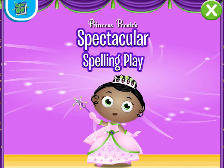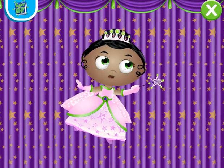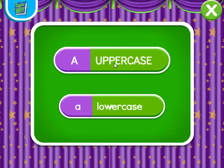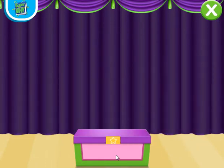Presto's Spectacular Spelling Play. Are you ready to help me put on a spectacular spelling play? Choose uppercase. With my spectacular spelling wand, we can make a ball appear. Wands up, spell with me.